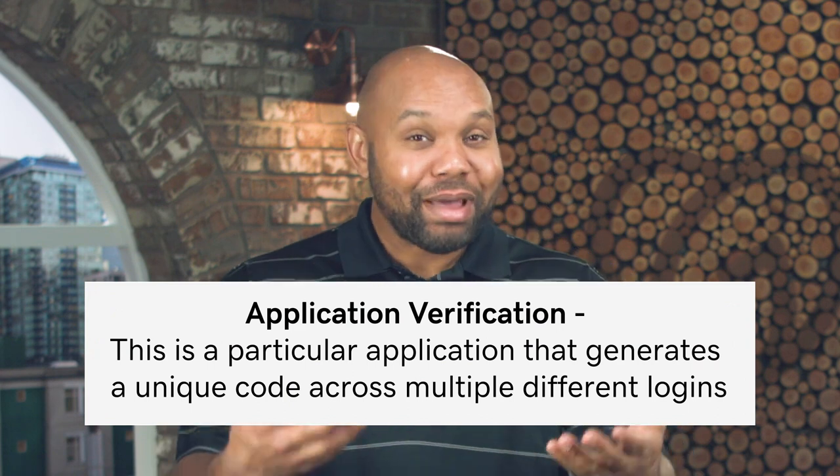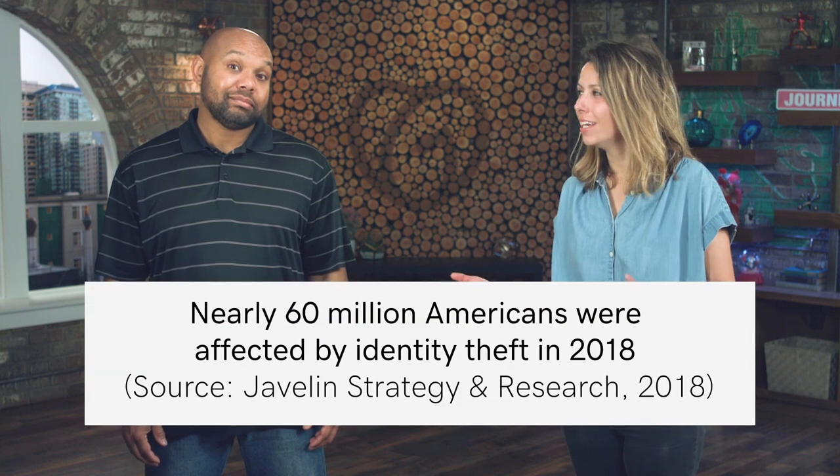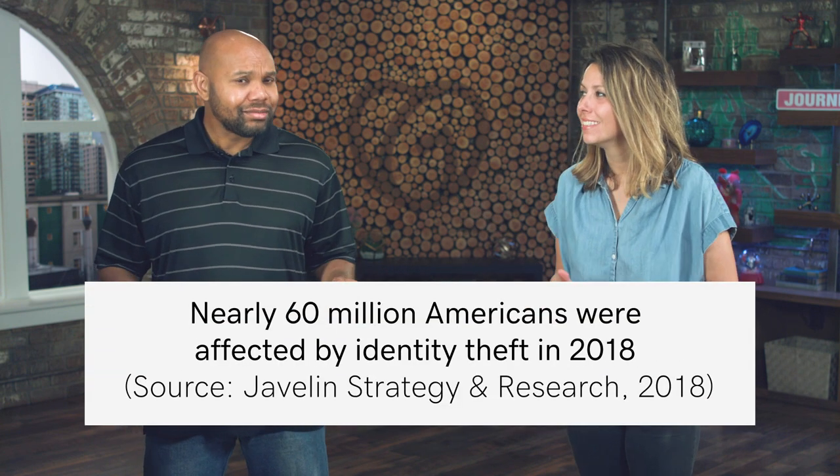Do you know how many people were affected by identity theft in 2018? 60 million people were affected. That's why this is so important, and that's why having two-step verification is worth that extra step.